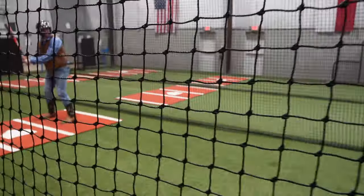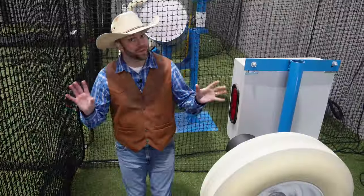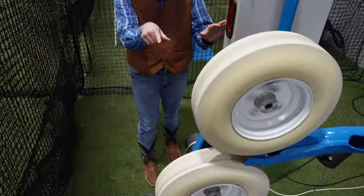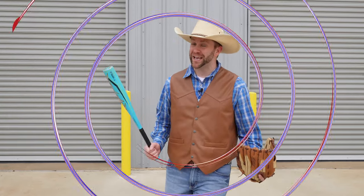Hey, come on, let's go! Let's all go to the Cowboy Jack Show. Well, hey there, Cowboys and Cowgirls. It's me, Cowboy Jack.